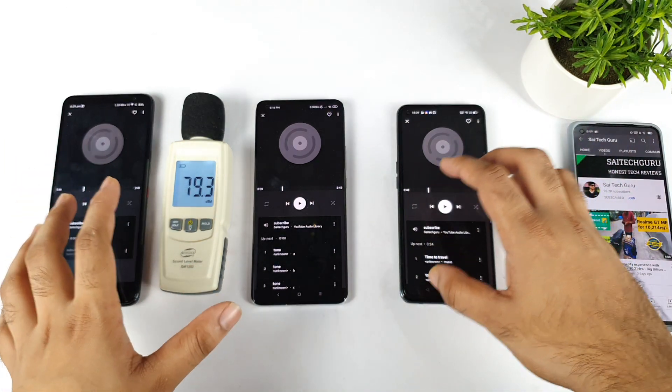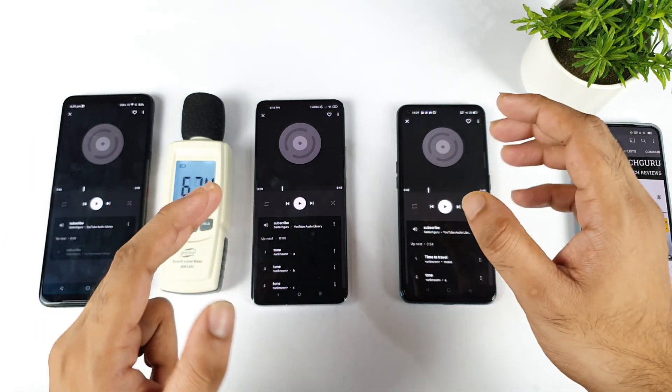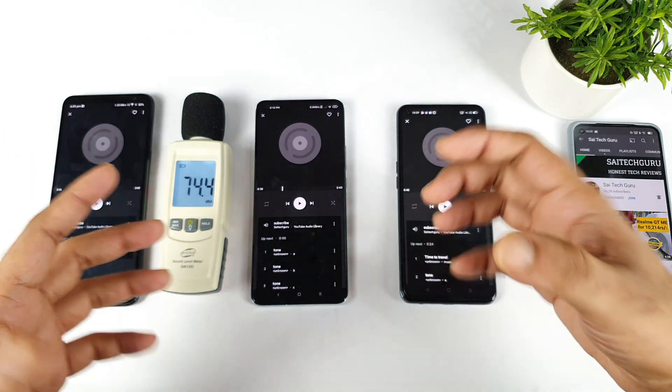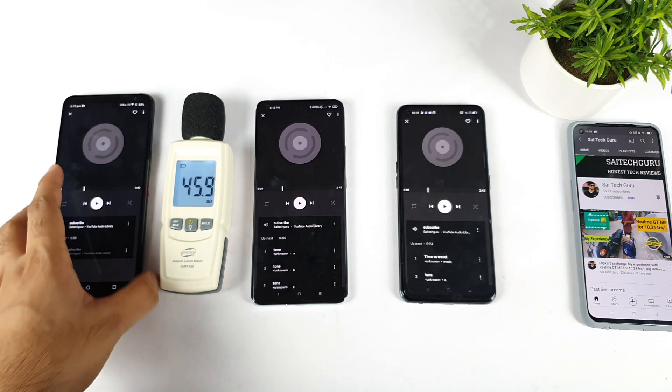So in terms of volume output: first I think the Realme XM Max, then the Mi 11 device in the middle, and the top is the ROG Phone 3 in terms of volume output. In terms of the intensity, that's the one thing we should definitely understand.